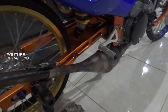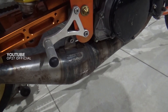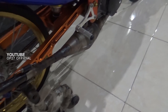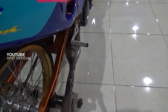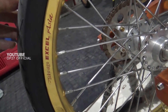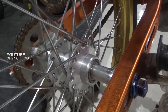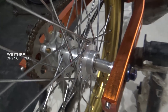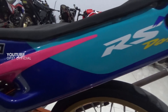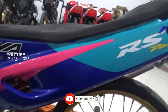Dari knalpot ini juga oli dari motornya ada disini. Di bagian tromol itu seperti yang kemarin memakai tromol pecah. Untuk bagian cover ini memakai Novadasz, cover-nya masih bagus.